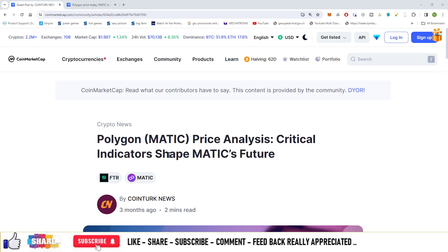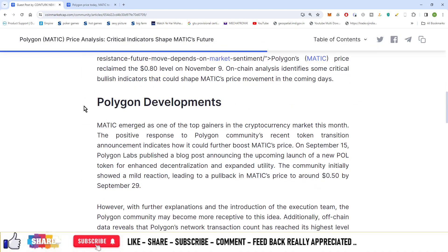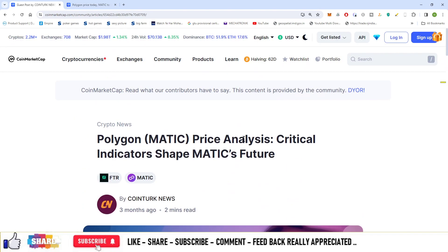This is the article regarding Polygon Matic, and it shows basically the price analysis and crucial indicators that shape Matic's future. This article update arrived from CoinMarketCap news section and you can see the Polygon developments over here, as well as the increase in Matic price. Everything else is available on the article.